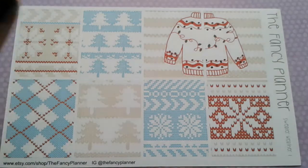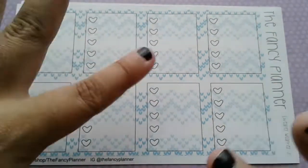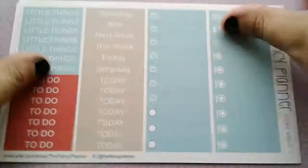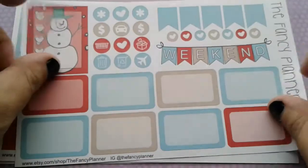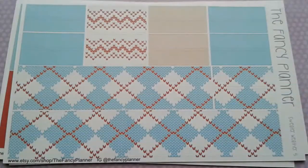Here are the checklist boxes — I am obsessed that she used this pattern instead of just a solid color, I love that. Then you have your headers and little things, your half boxes and functional icon sheet — such a cute little touch. And your bottom washi and washi strips. I adore this kit so much.